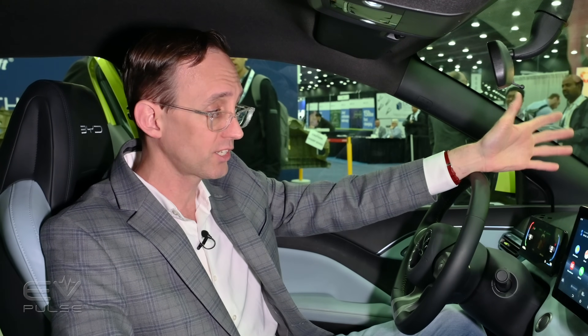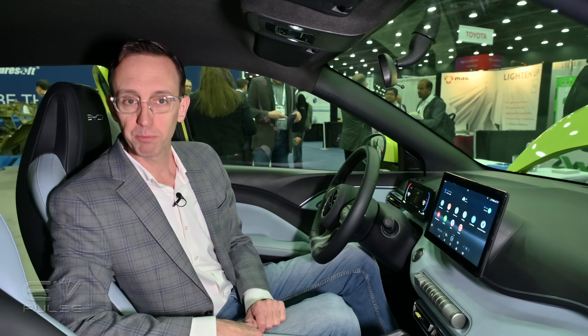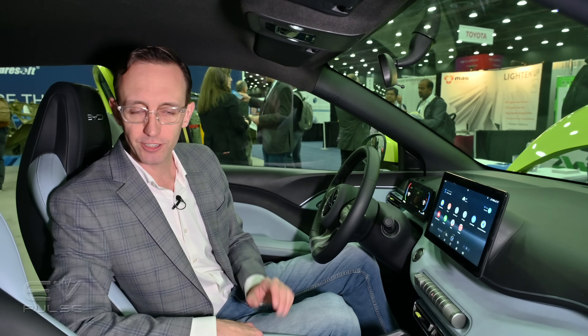Consumer preference and political issues aside, the BYD Seagull is almost unimaginably nice for the price they're charging.